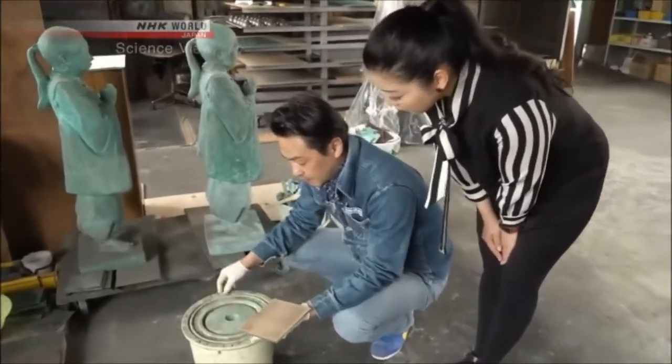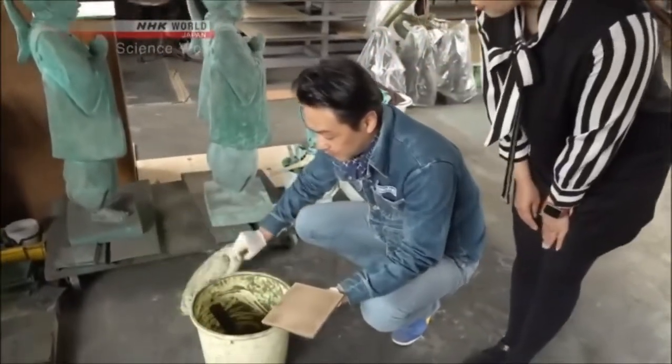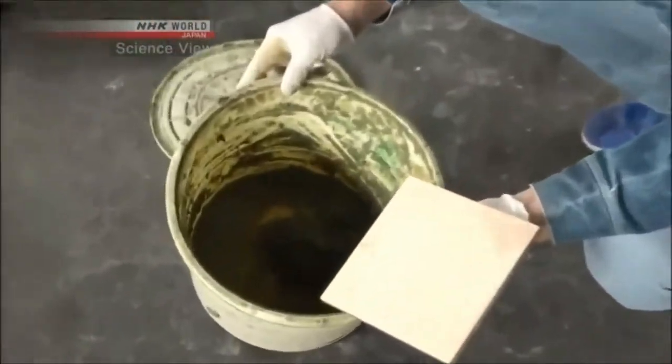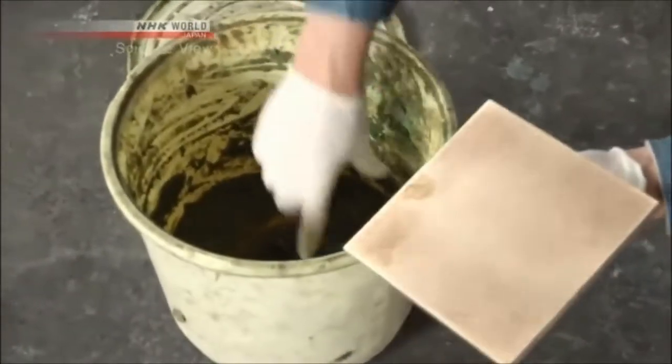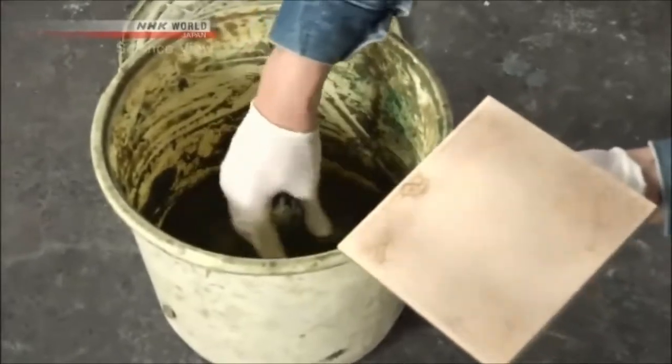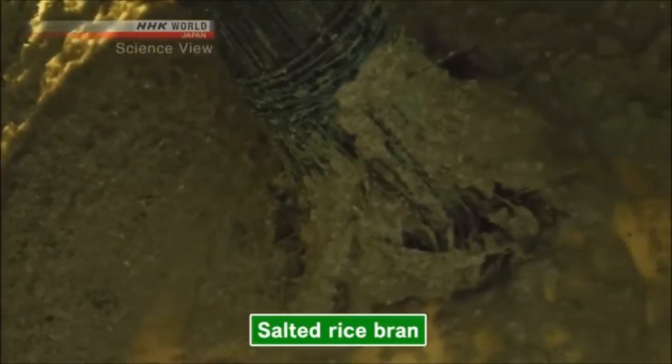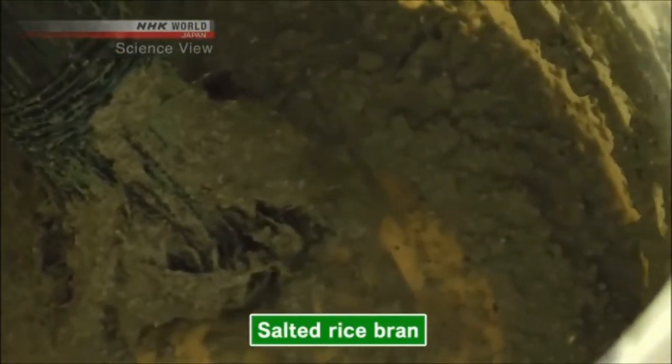First, he showed us a traditional coloring technique. What he took out was salted rice bran — fermented rice bran with salt that is traditionally used in Japan to make pickled vegetables. It's just salted rice bran, used as-is.